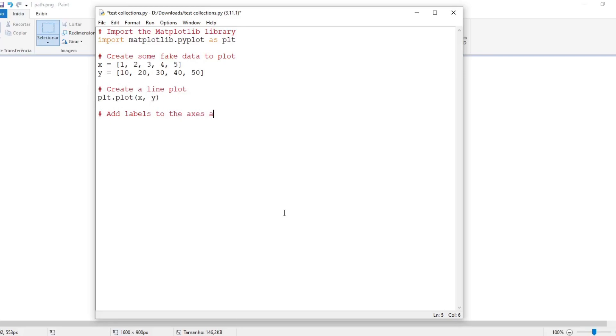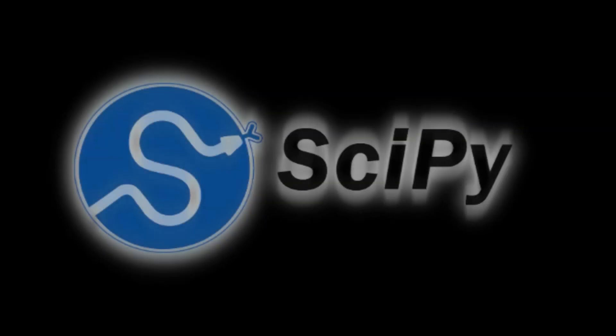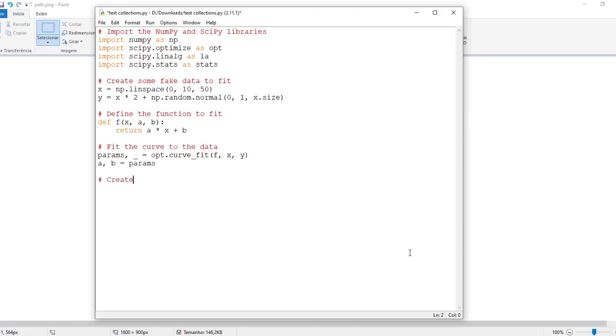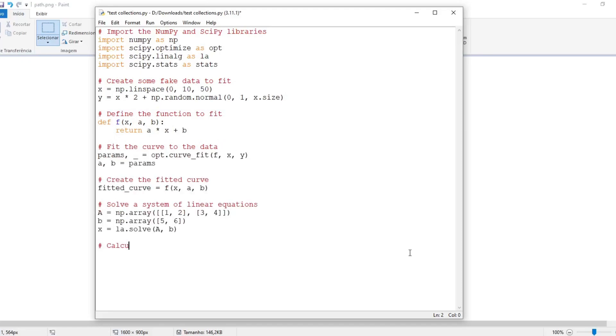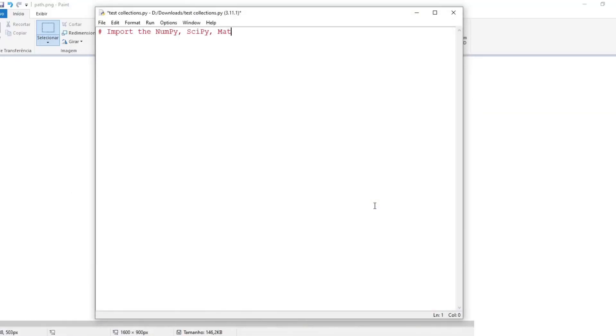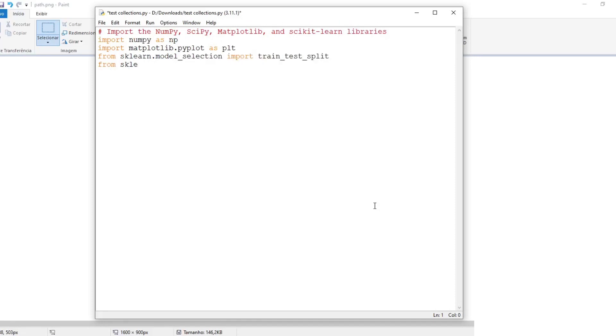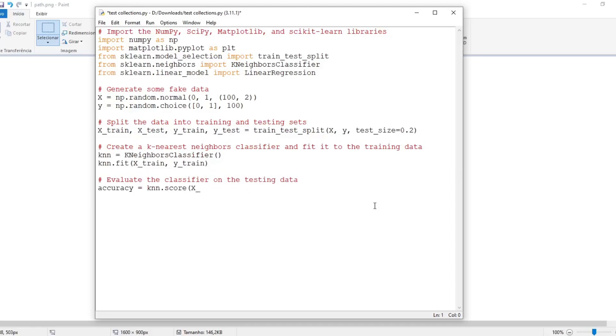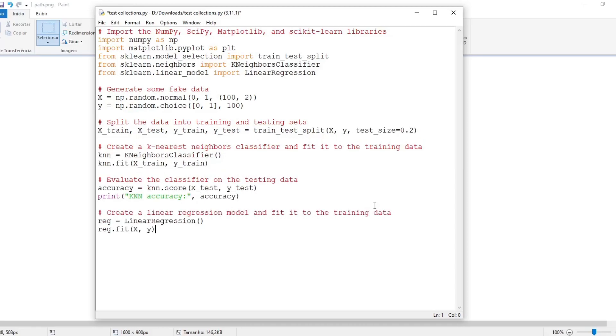Pandas provides tools for data manipulation and analysis, including data structures and operations for working with tabular and time series data, widely used in data science and machine learning. Matplotlib provides functions for creating visualizations such as line plots, bar charts, scatter plots, and histograms, commonly used in scientific and technical computing. SciPy is a collection of numerical algorithms and toolboxes including modules for optimization, linear algebra, and statistics, built on top of NumPy. Scikit-learn provides tools for data mining and machine learning including classification, regression, clustering, and dimensionality reduction algorithms, built on NumPy, SciPy, and Matplotlib.